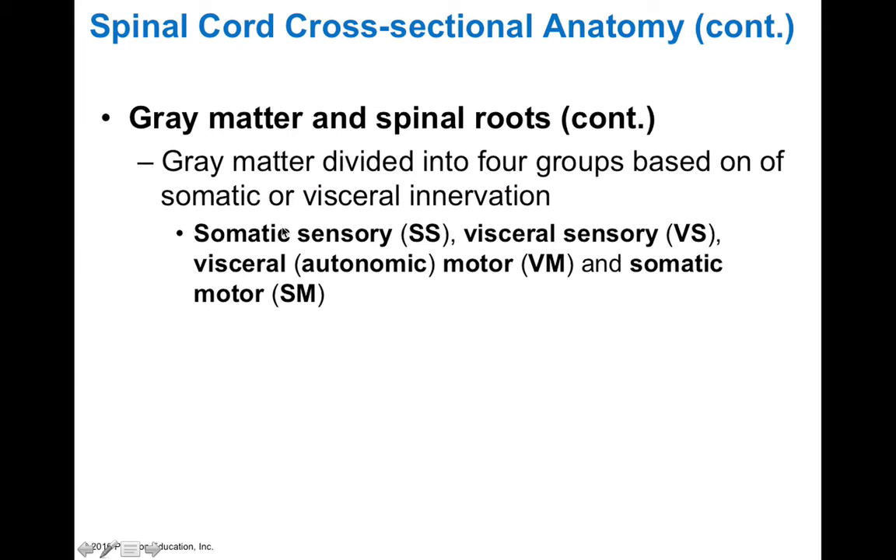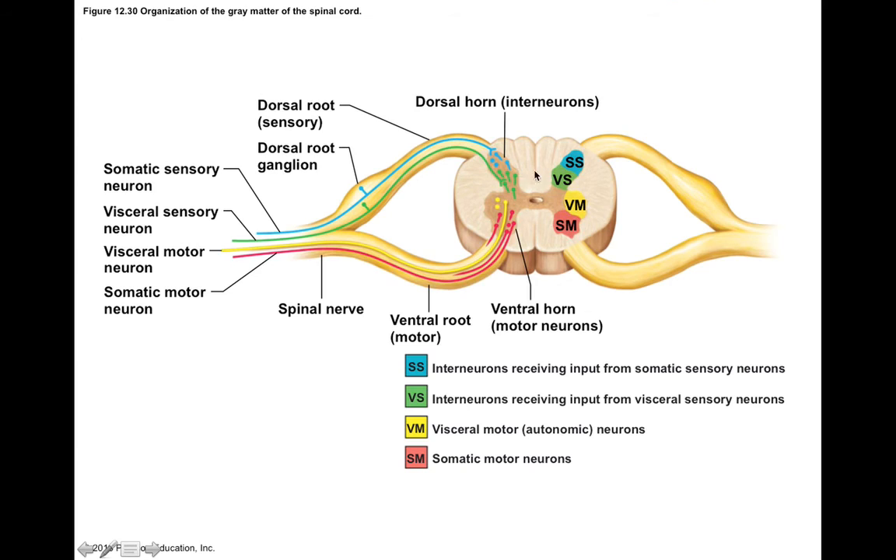The gray matter of the spinal cord can be subdivided into somatic and visceral sensory and motor. Somatic sensory neurons are located closer towards the tip of the dorsal horn, and visceral sensory neurons are located deeper in the dorsal horn. Somatic motor neurons are in the ventral horn, and visceral motor neurons are in the lateral horn. Somatic sensory is body sensory — information from your skin, joints, muscle, and fascia — sent for conscious perception. Visceral sensory comes from internal organs and is subconscious, regulating homeostasis. Visceral motor is autonomic, going to smooth muscle, cardiac muscle, and glands. Somatic motor goes to skeletal muscle and is conscious.